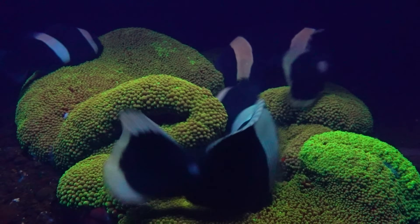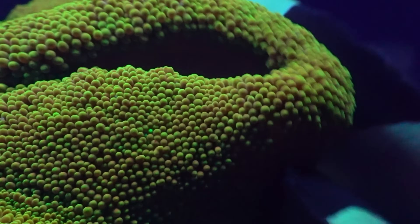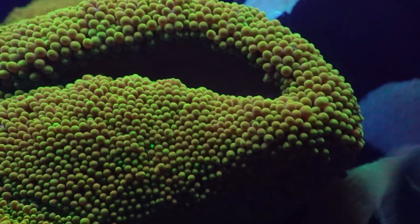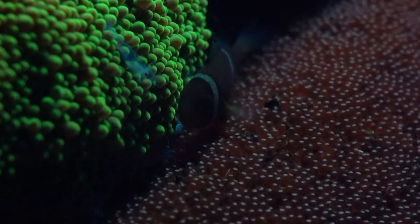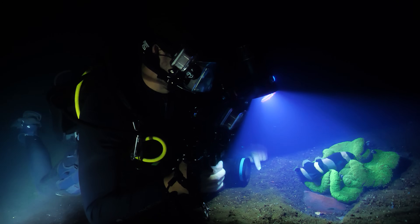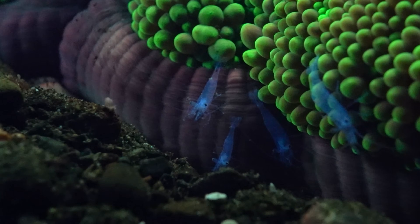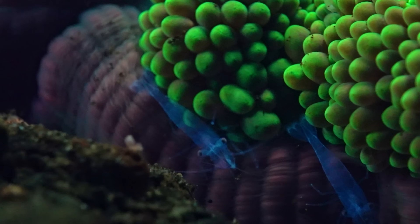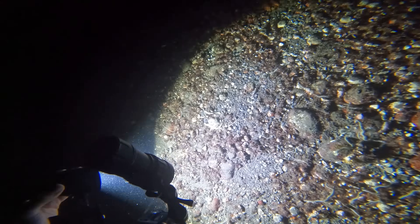Luckily, the resident saddleback clownfish that reside in this big anemone offer a cleaning and protection service, so they are safe. So safe in fact that these ones have decided to lay some eggs. You can see how the anemone is clearly fluorescing, but the eggs down here are not fluorescing at all, which makes sense — the clownfish don't want to make them super visible. There's also lots of little shrimps down here that are also fluorescing a sort of light blue colour.